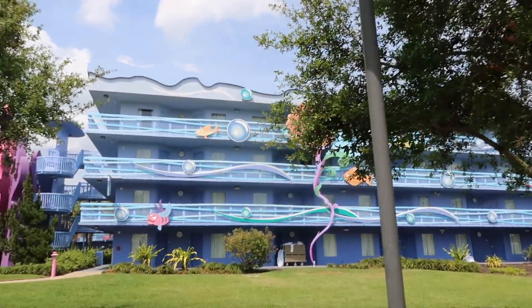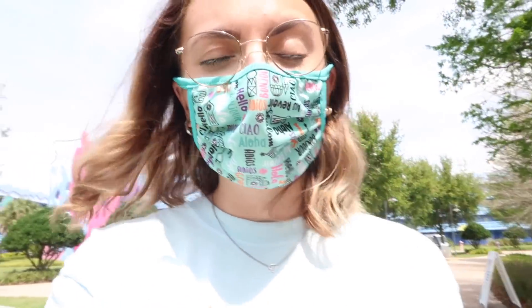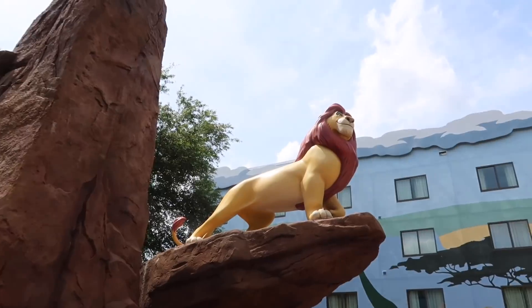We're nearing the end of the fish section and getting into the Pride Lands. Each section of the resort also has its own themed pool — the main one is Finding Nemo themed, closest to the lobby, but anybody can go to any pool. At Coronado there were three pools that weren't open, but the Little Mermaid one was open, which leads me to believe all of them are open here. We'll find out — there's Rafiki, and there's also a big Simba.